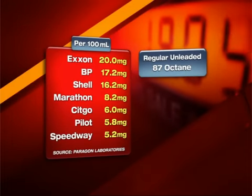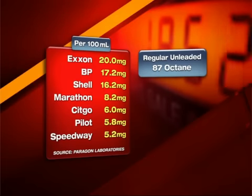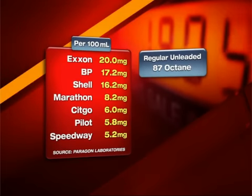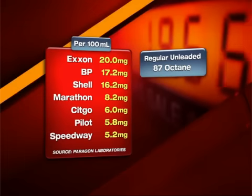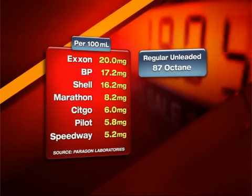In our test of regular unleaded gas, Exxon had the highest level of additives at 20 milligrams per 100 milliliters. BP and Shell followed close behind, while Marathon, Citgo, Pilot, and Speedway samples each had less than half the amount of detergents found in the top three brands. 'Obviously, the more detergent, the more efficient job it's going to do of cleaning the valves.'